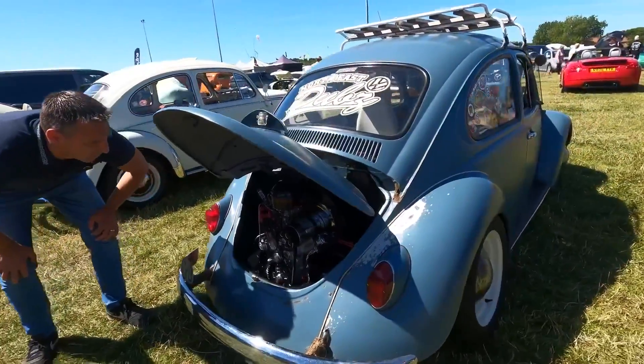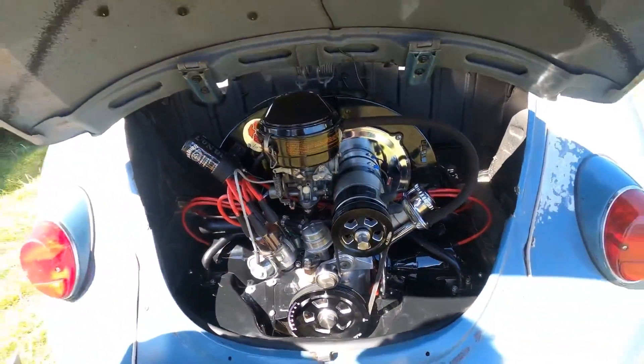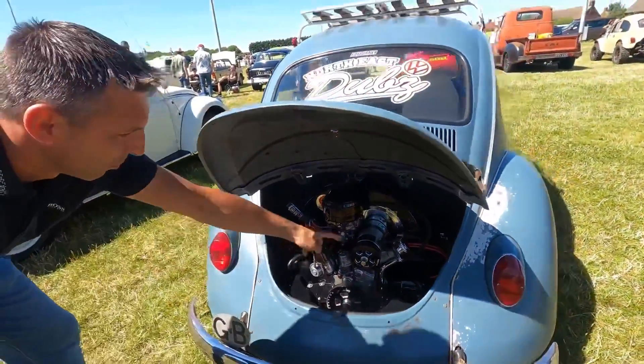Oh, that's a nice engine. It's got the different kit on the engine for the fan and the alternator — that's a dynamo thing, that one.